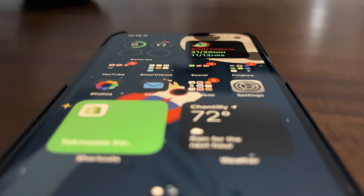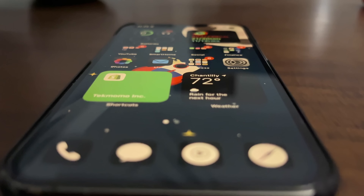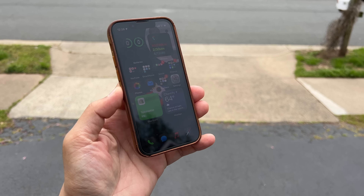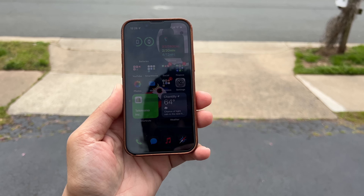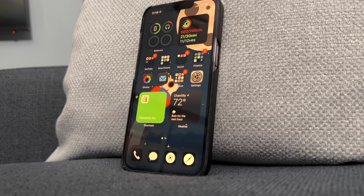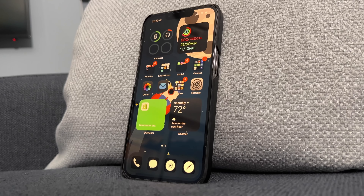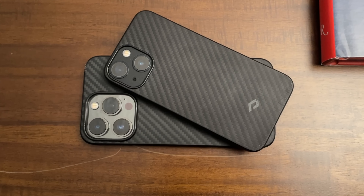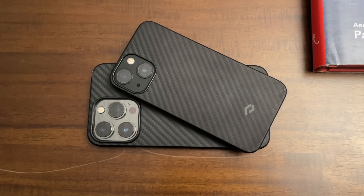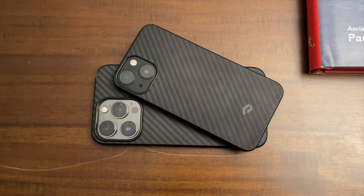Now with the camera out of the way, let's talk about the display. What matters to me is how smooth it is and how easy it is to view outdoors. With the 13 and 13 mini, you've got a max brightness of 800 nits, and with the 13 Pro and Pro Max you get 1,000 nits. Both will do 1,200 nits when watching HDR content. For everyday use, both the 13 mini and 13 Pro have no issue whatsoever — the 13 mini is slightly dimmer, but it's not an issue for me.